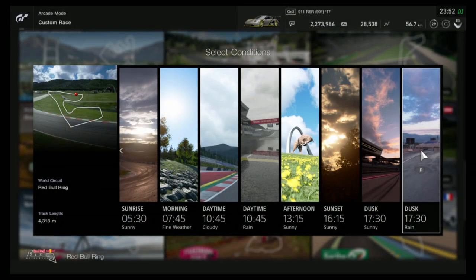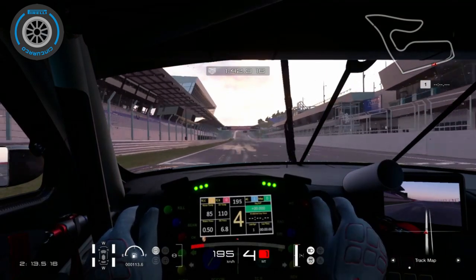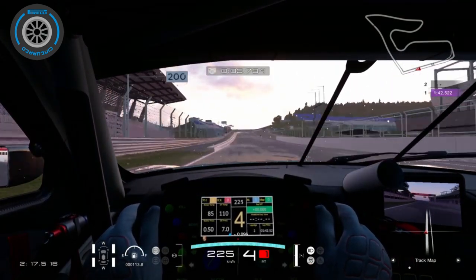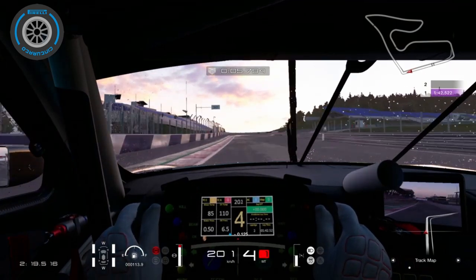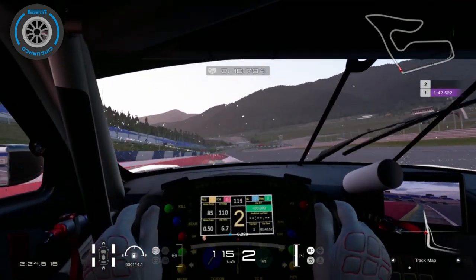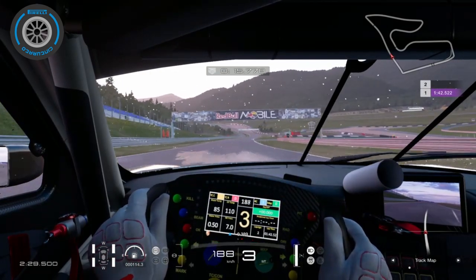The Red Bull Ring in Austria received rainy conditions, and somehow Polyphony interprets rainy as a full blown heavy wet track — not just some light rain and a few puddles. I was really hyped for this update and naturally went into time trial mode to test the new conditions, but little did I know that this was close to being a fatal mistake. So I selected the Red Bull Ring at dusk, put on some heavy wet tires, and did a few laps.